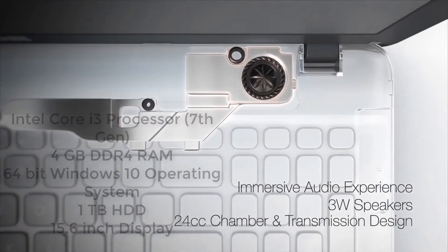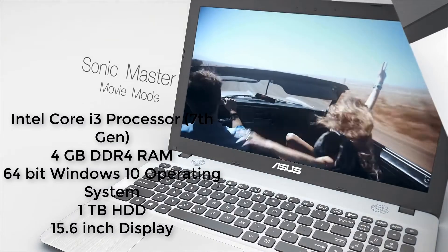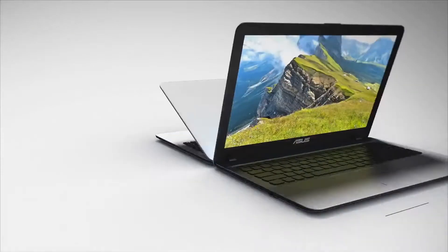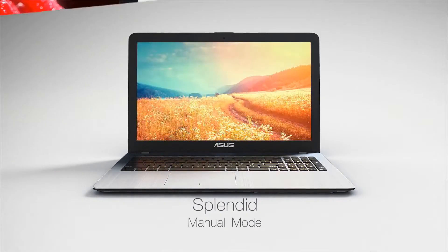Moving on to the spec sheet, it has an Intel Core i3 7th generation processor, 4GB of DDR4 RAM, Windows 10 operating system, and 1TB of hard drive. It also has a USB Type-C port and dual front-firing stereo speakers with Sonic Master audio technology.